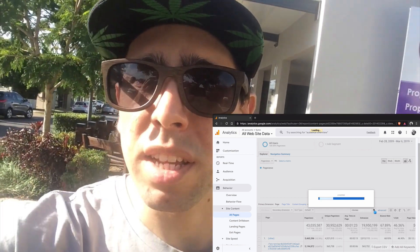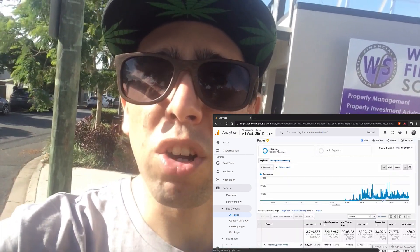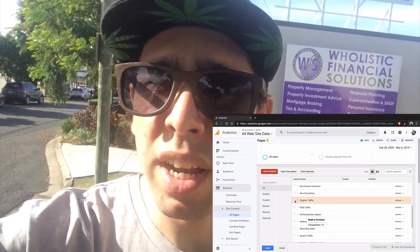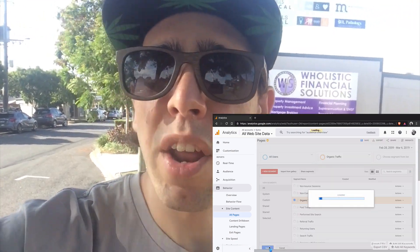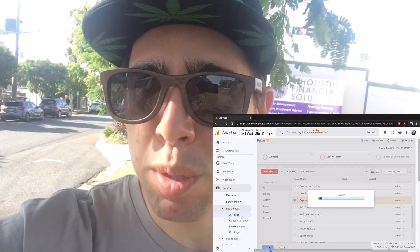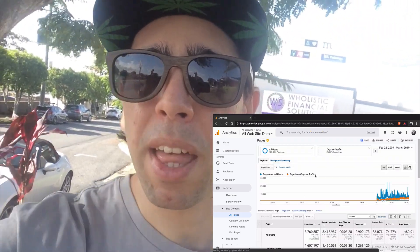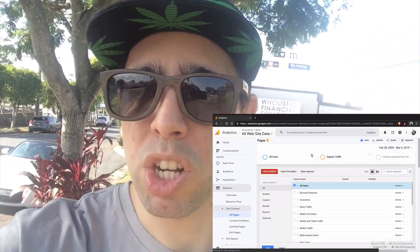Then I'll go to the segment section at the top and change that to organic traffic. The reason I'm doing that is so I can see which posts are getting the most ongoing consistent traffic, so that when I update one of these blog posts and add a content upgrade to it, it's likely to get a lot of email subscribers because there's a lot of ongoing traffic going to it.